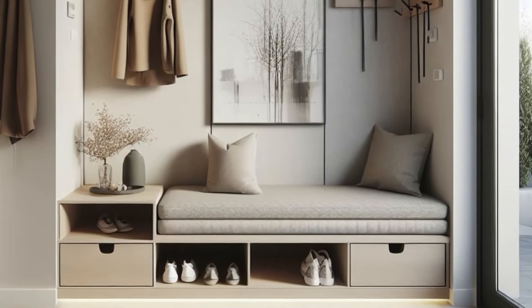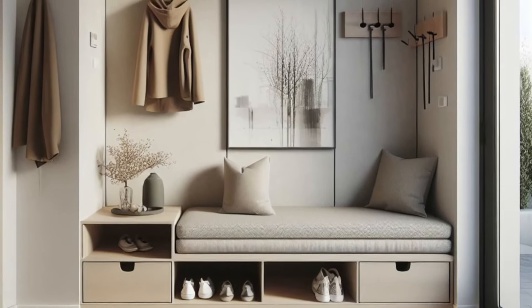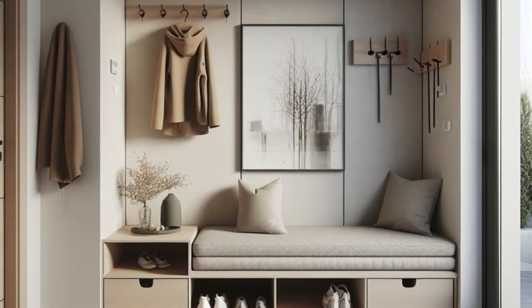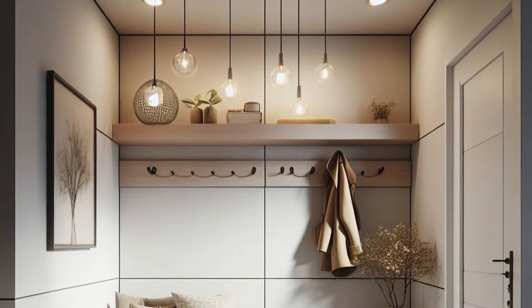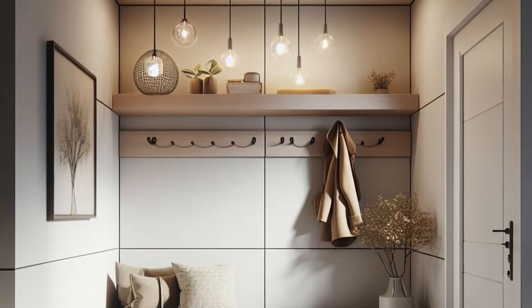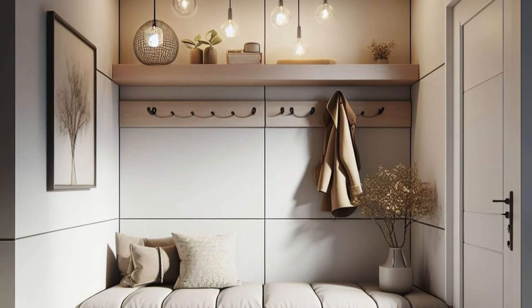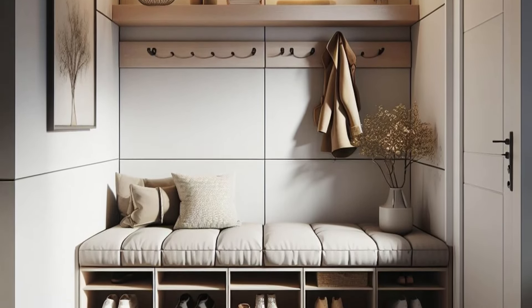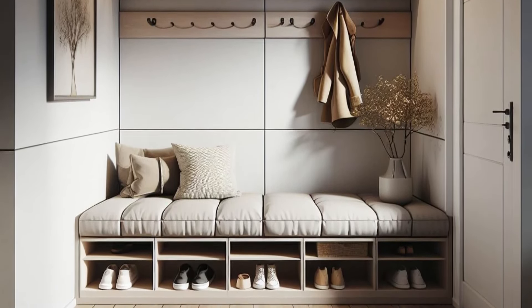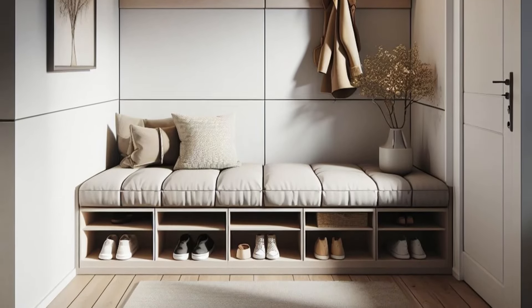Enhance functionality with a minimalist coat rack, offering a designated spot for hanging coats and bags without compromising on style. Complete the modern look with a cluster of pendant lights, casting a warm and inviting glow that illuminates the entryway with ambience and sophistication. With its clean lines and thoughtful design, your small entryway becomes a contemporary masterpiece that welcomes you home with effortless style.